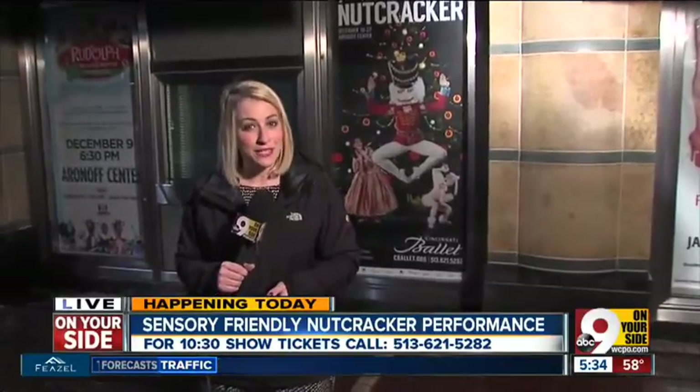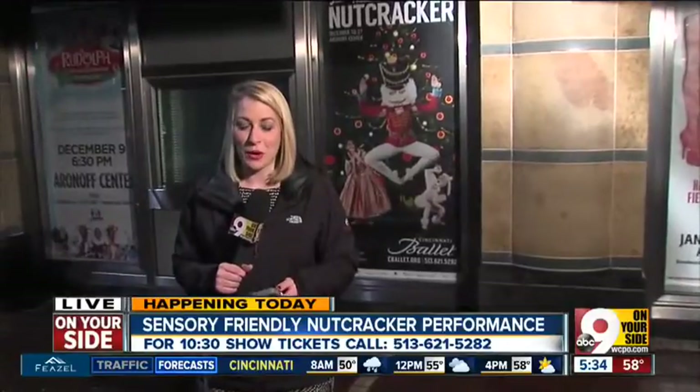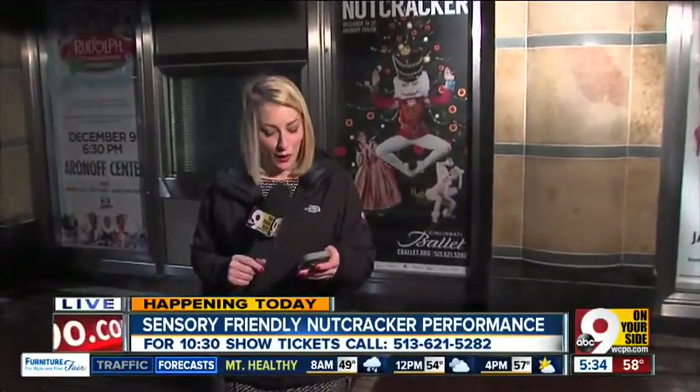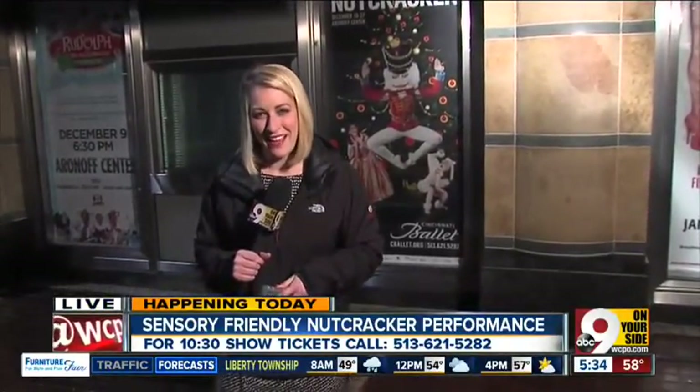You do need tickets, and those tickets are still available. You can get them by simply calling the Cincinnati Ballet — that number is 513-621-5282. Reporting live downtown, Allie Kramer, 9 On Your Side.